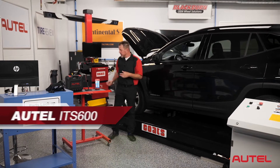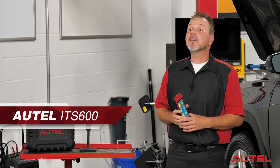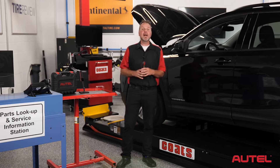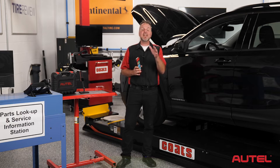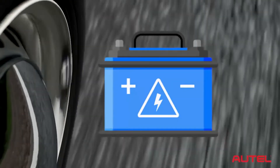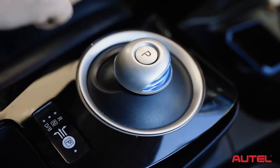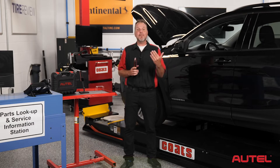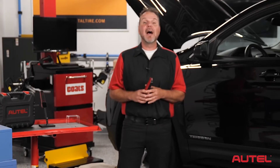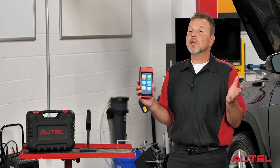Many of you know the Autel ITS600 for its extensive TPMS diagnostic, brake, and tire service functions, but it also allows us to perform four of the most valuable service procedures that we as technicians see on a regular basis: virtually every new vehicle on the road features an engine oil life system, a battery management system, a steering angle sensor, and a good majority of them electronic parking brakes. As technicians, being able to service these systems is something we can't afford to pass up, and the Autel ITS600 gives us the tools to get the job done. Let's take a look at these functions.